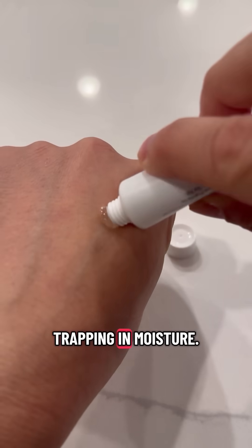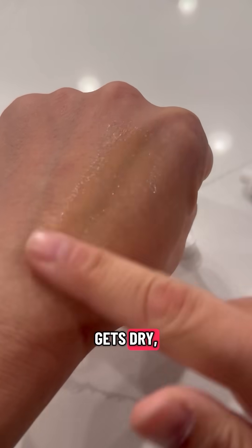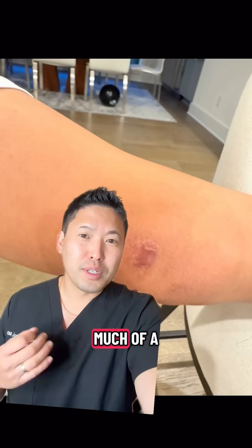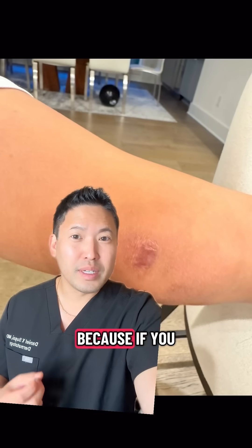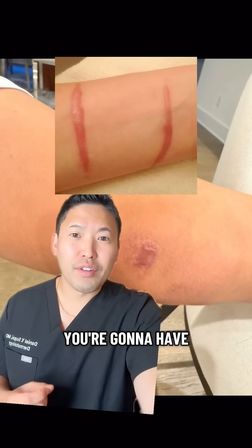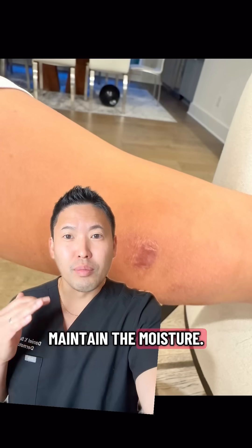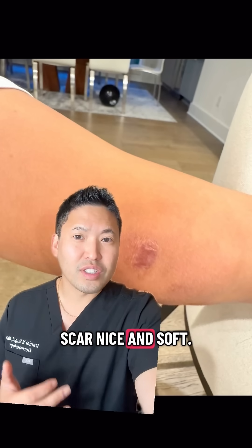Silicone works by trapping in moisture. When your scar gets dry, it's going to tell your fibroblasts to become extra hyperactive and create more collagen. Too much of a good thing is not what we want, because if you have too much collagen, you're going to have a hard, thickened scar called a hypertrophic scar. Silicone will help maintain the moisture and keep your scar nice and soft.